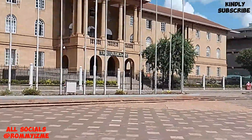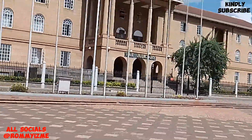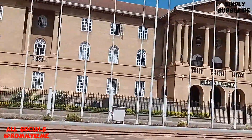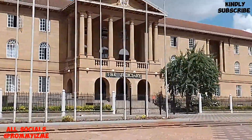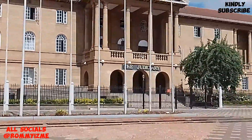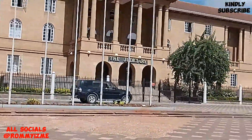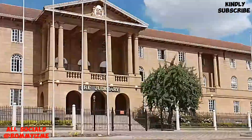That's the judiciary over there. This is the highest court here in Kenya — it's called the Supreme Court. On one side it says Supreme Court, and on this side they've labeled it as judiciary. But that's the highest court in Kenya.